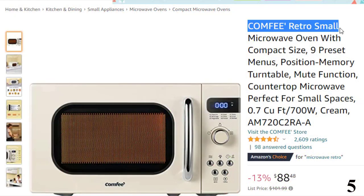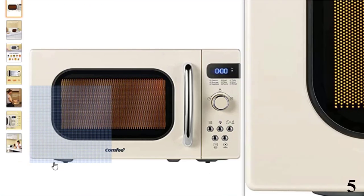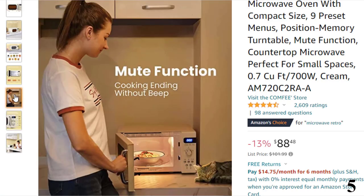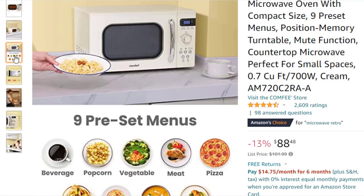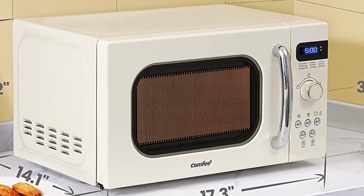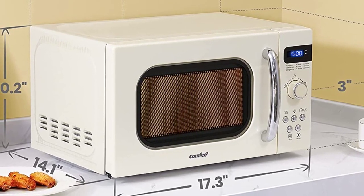Number 5, Comfy Retro Small. This microwave oven is here with 13% price off. Now you can get it at around $88. The microwave by Comfy is an aesthetic retro-style microwave oven suitable for small kitchens. Due to its appropriate size, the microwave fits virtually anywhere with absolute ease. The 700-watt power can easily handle frequent meal preps and reheating requirements. The microwave features a 0.7 CUFT cooking cavity that is apt for most small household needs.